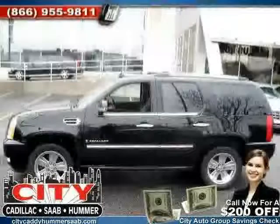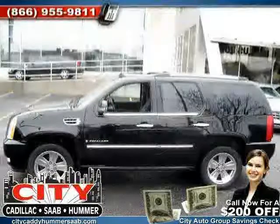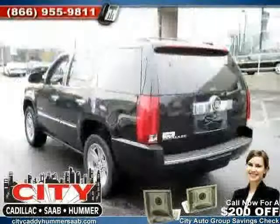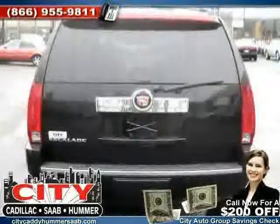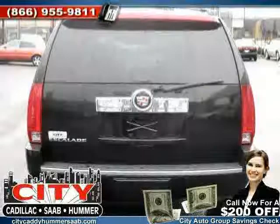Side head airbag, vehicle anti-theft system, four wheel anti-lock brakes, and rear head airbag. Driven with care for 44,366 miles, makes this Escalade an easy choice for you.